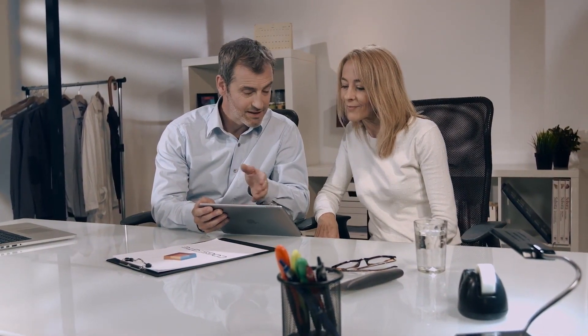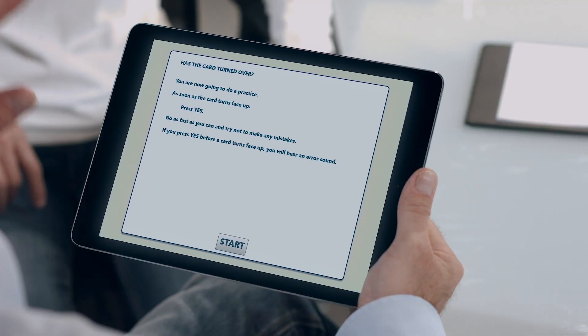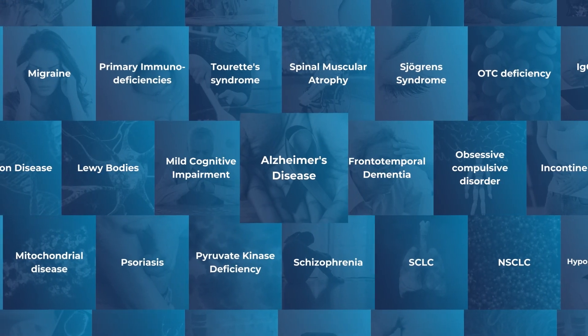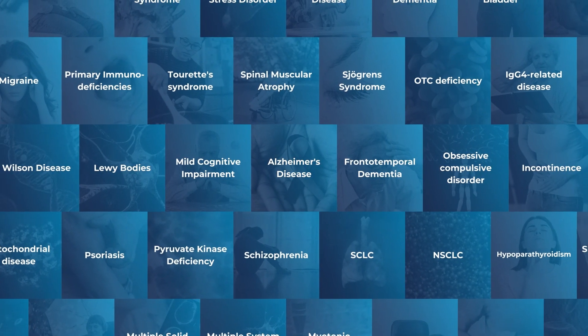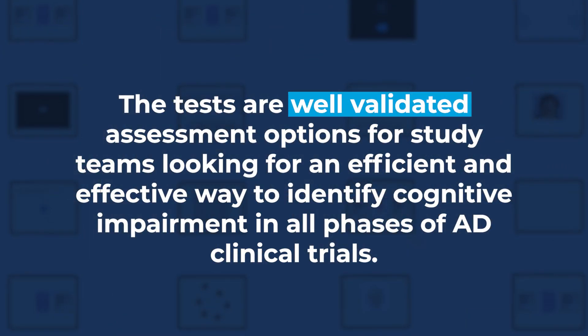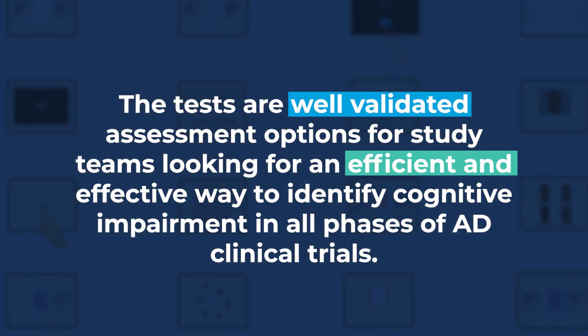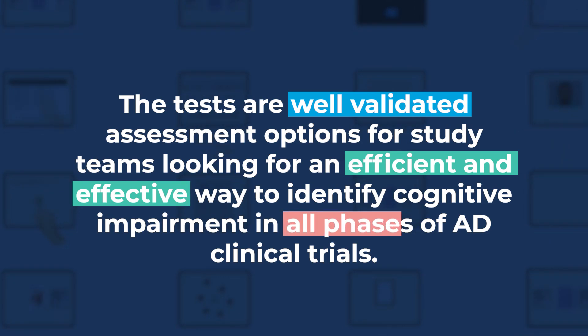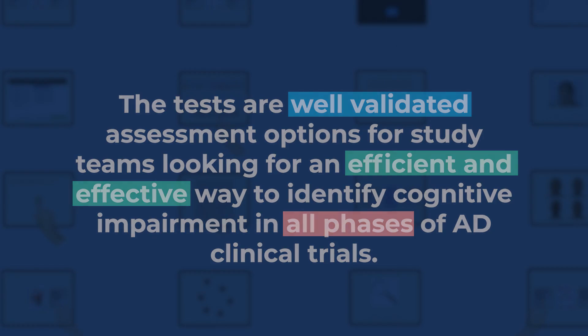CogState digital cognitive assessments have been used extensively as rapid and reliable screening assessments in a range of clinical indications, including Alzheimer's disease, mild cognitive impairment, and dementia. The tests are well-validated assessment options for study teams looking for an efficient and effective way to identify cognitive impairment in all phases of AD clinical trials.